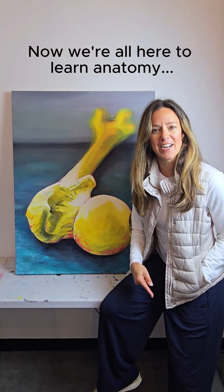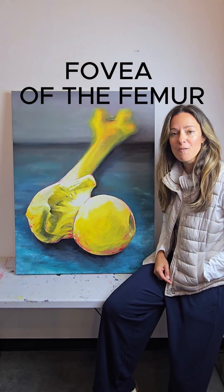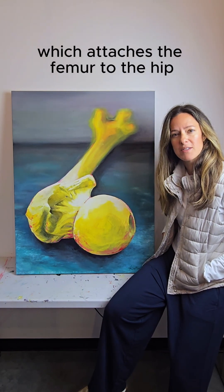We're all here to learn anatomy, so here's some anatomy. This is the head of the femur right here. This divot is called the fovea of the femur, and it is an attachment point for the ligamentum teres, which attaches the femur to the hip.